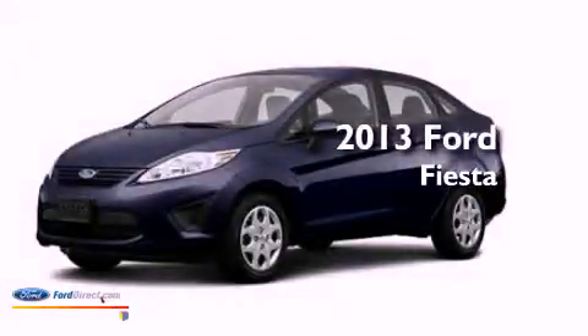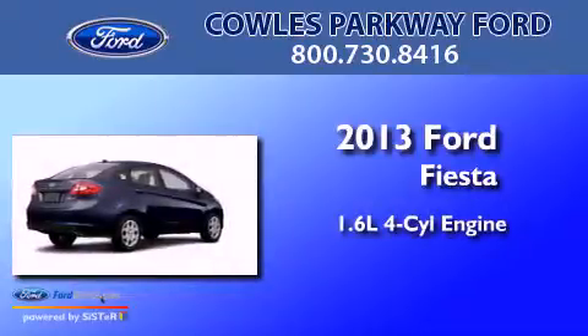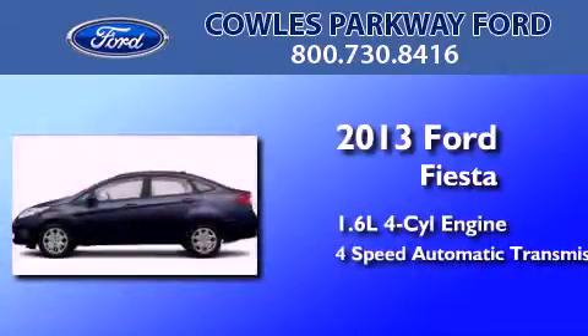This is a brand new 2013 Ford Fiesta. It features a 1.6 liter 4-cylinder engine and a 4-speed automatic transmission.